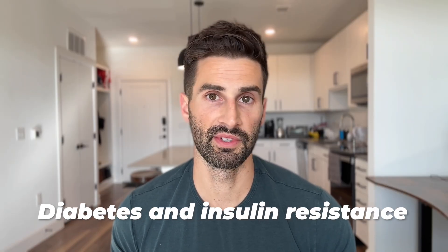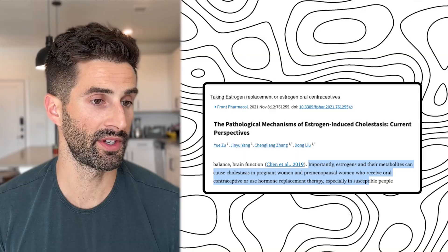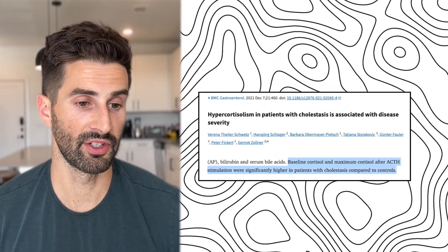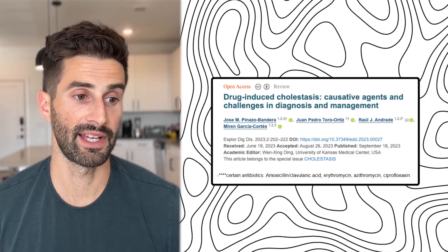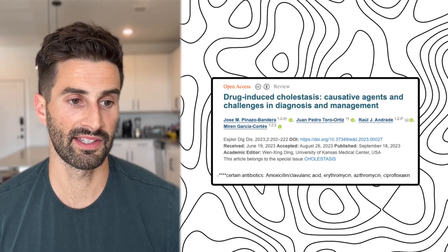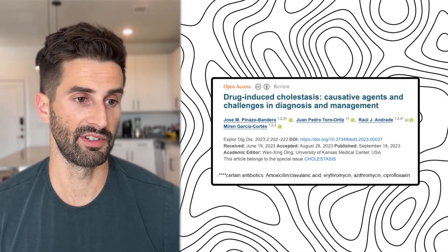Other causes and risk factors of poor bile flow include diabetes and insulin resistance, taking estrogen replacement or oral contraceptives, as indicated by a 2021 article, and having cortisol that is either too low or too high. There are also certain medications that can reduce bile flow, including several antibiotics such as amoxicillin-clavulanate, erythromycin, azithromycin, and ciprofloxacin, as mentioned in a 2023 article.